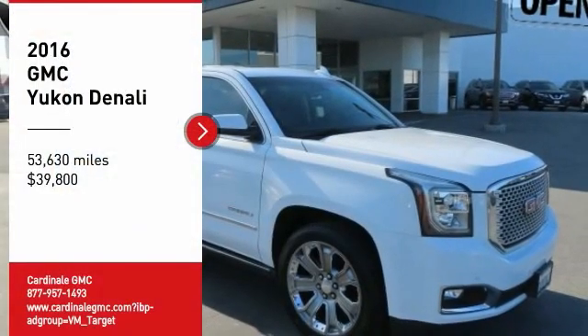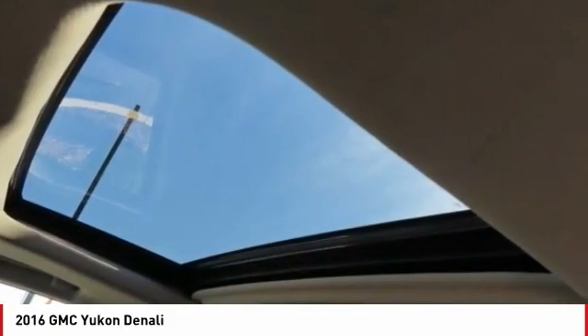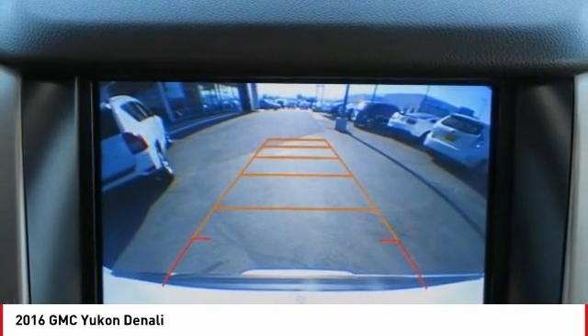Looking for the right vehicle? Check out the 2016 Yukon. Peace of mind comes standard with GMC's 100,000 mile, 5-year powertrain warranty and Yukon's 5-star frontal crash test rating.